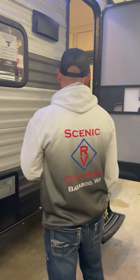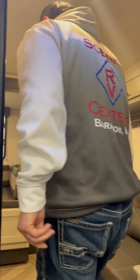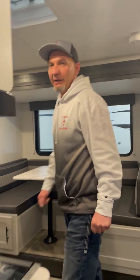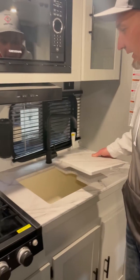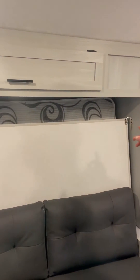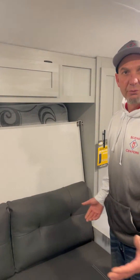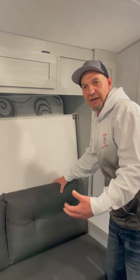Let's feature a few things on the inside of this. You have a great big farm sink, a two-burner cooktop, and we have a murphy bed — it gives you the extra room so you've got a couch as well as everything else to go along with this. Very easily put down.